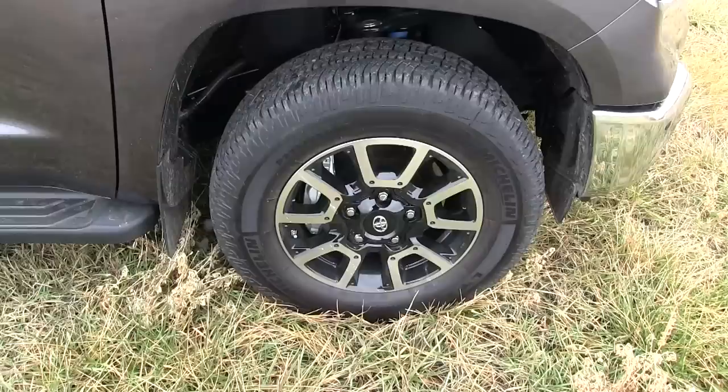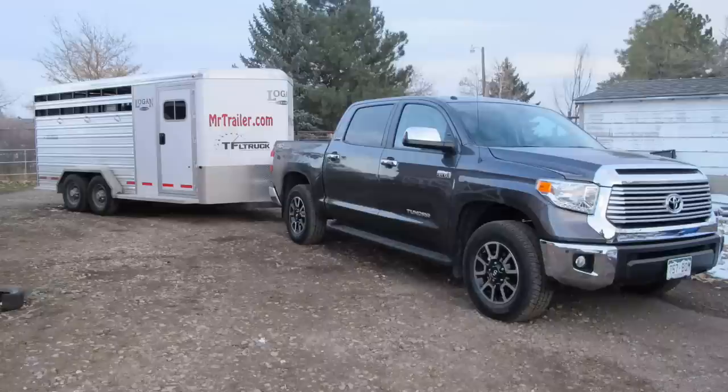I like that you can turn the backup beeper off, so when I put my trailer on I don't have to keep hearing that beeper every time I back up. That's nice for parallel parking — the rest of the time it's a pain. It's got a nice interior. The wheels are nice this year too — they're black with aluminum on them, kind of an asphalt gray.